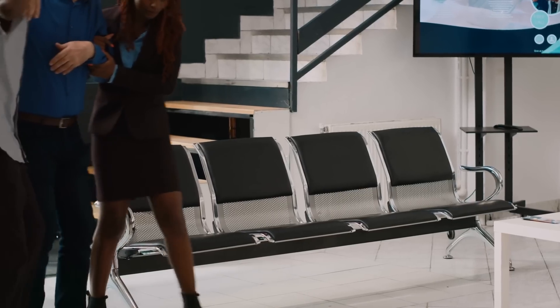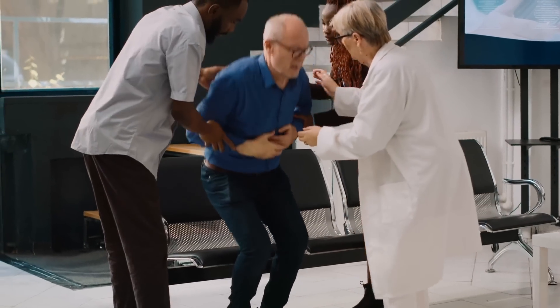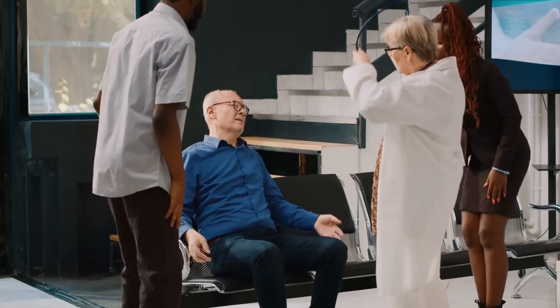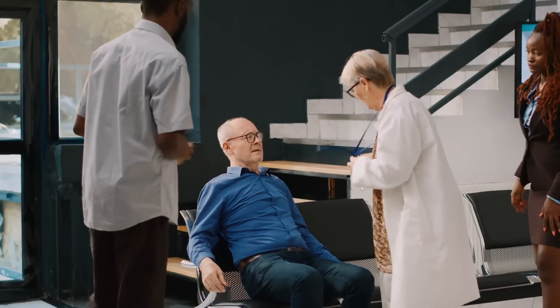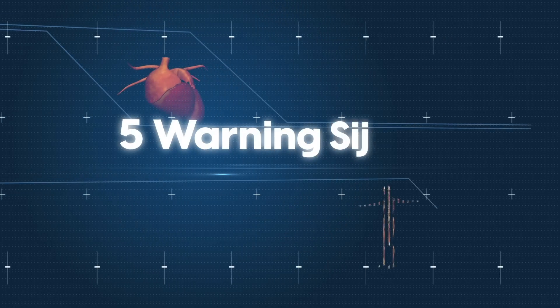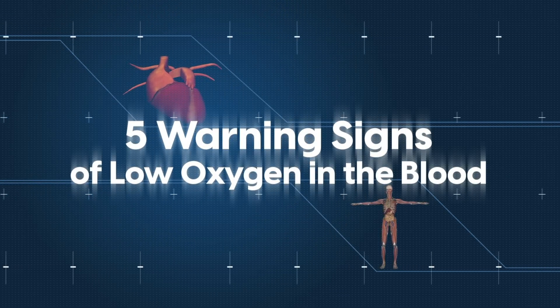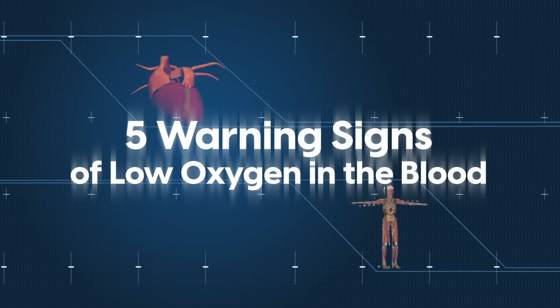Beyond the health implications, these symptoms can significantly affect a person's quality of life, making it difficult to perform daily activities and reducing the enjoyment of life. It's important to know the warning signs and take action as early as possible. In this video, we will be discussing 5 warning signs of low oxygen in the blood and providing detailed information about each one.